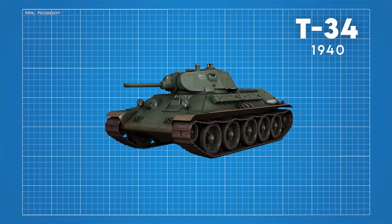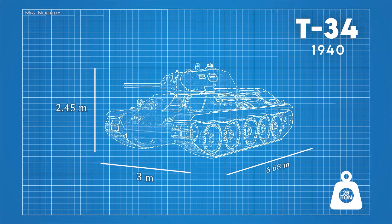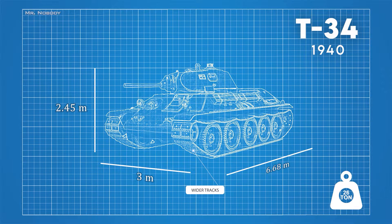The first T-34 model had a length of 6.68 meters, a width of 3 meters, and a height of 2.45 meters, with a weight of about 26 tons. Powering the T-34 was the 500-horsepower V-234 diesel engine, giving an impressive top speed of 53 kilometers per hour. The T-34 had wider tracks which exerted no more ground pressure than a human footprint, allowing it to traverse deep mud and snow where German panzers bogged down.